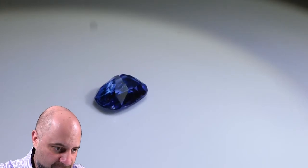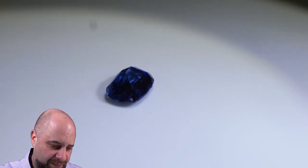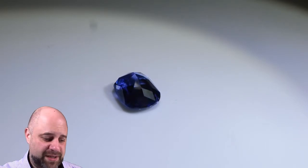Now the stone's coming around again and I see another inclusion we can see — fantastic, right there. I'm going to let it continue to spin and come all the way around. What a beautiful stone. As I said, this is going to make a fantastic piece of jewelry.